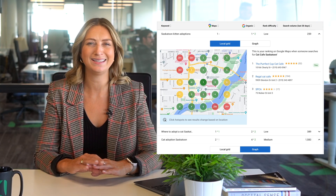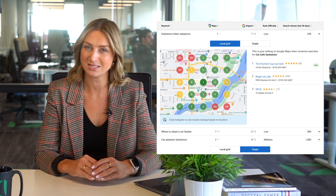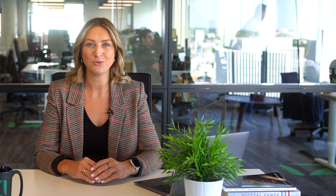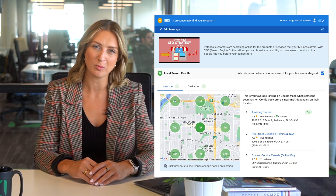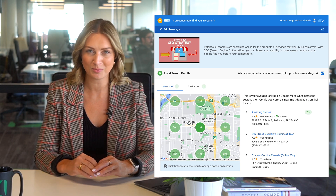The local search grid is a game changer for your clients, and it's also perfect for any new potential customer you're trying to win over. You can also find it in Vendasta's snapshot report, our automated needs assessment, so you can easily show areas of improvement for prospects. And now, thanks to Vendasta's local SEO product, you have the perfect solution to match.